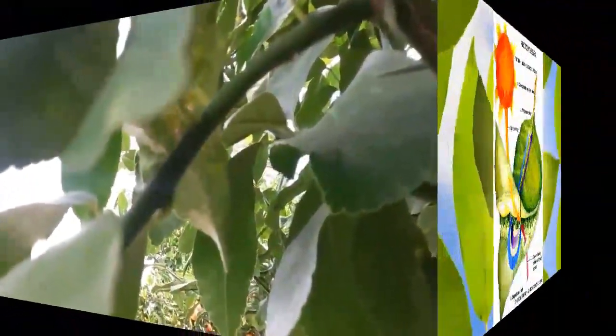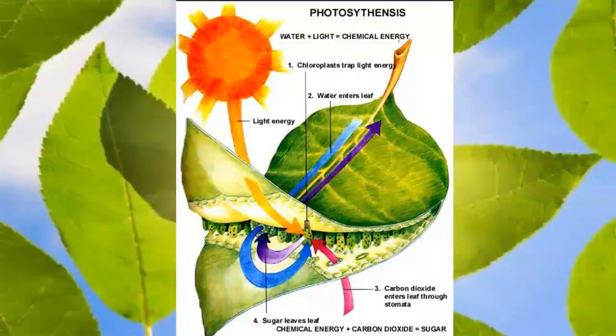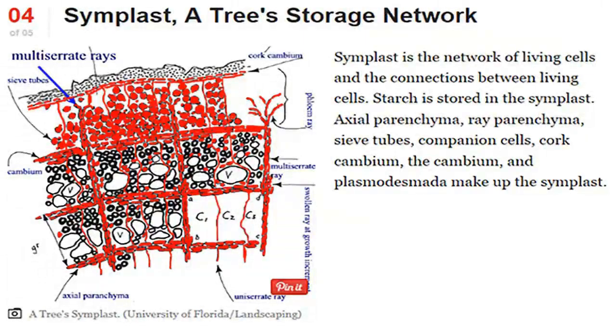Leaves produce energy in the form of sugars, starches, oils, and proteins, and they store that energy in the tree's storage network. If a citrus tree has enough stored energy, it can do all the things that have allowed them to survive despite the many diseases that are carried by insects.